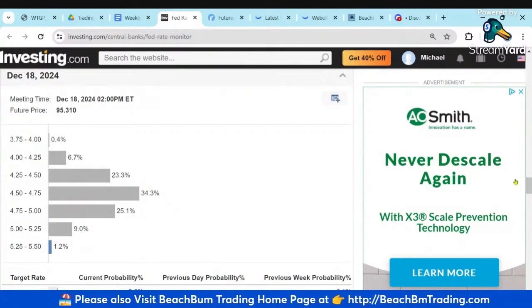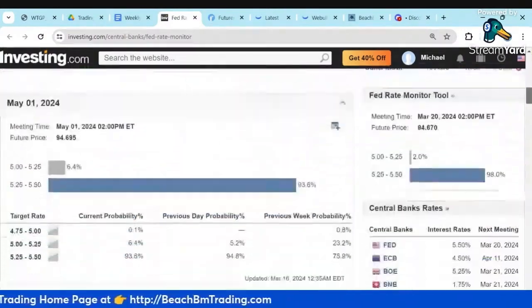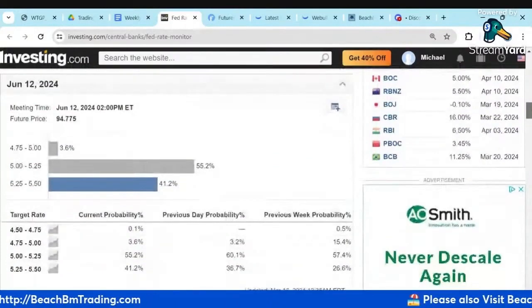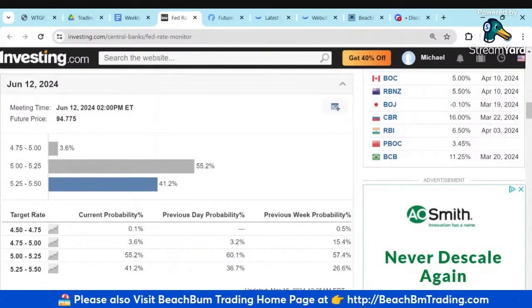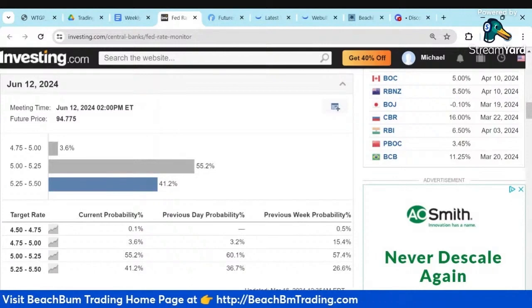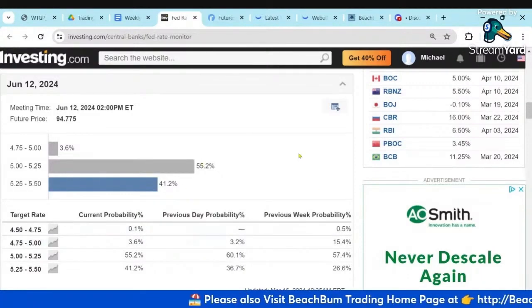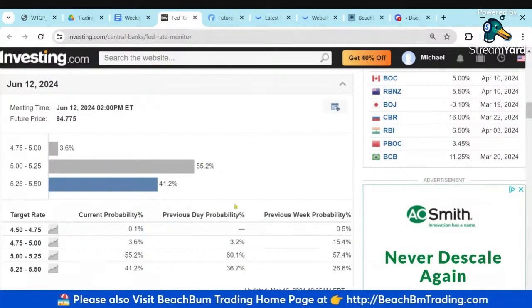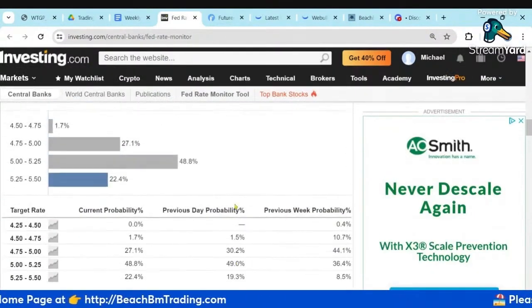The Fed previously said they're going to do three cuts. Not financial advice, but in my humble opinion, I think we'll get one by June or July. As you can see, June still has a majority saying we're going to get one cut by June, unless the inflation data is unexpectedly high. I expect they're going to cut at least once by June — this allows them to appear not political. Once you get closer to the election, I think they're going to probably want to hold off, so as to not appear political.